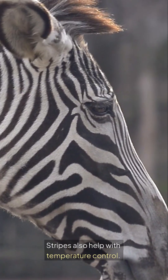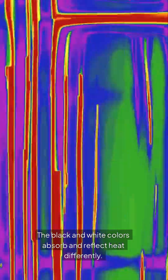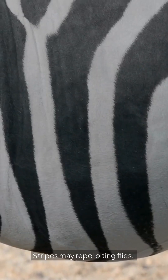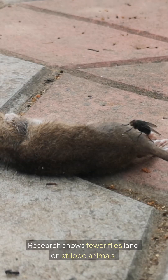Stripes also help with temperature control. The black and white colors absorb and reflect heat differently. This keeps zebras cooler under the sun. And there's another benefit — stripes may repel biting flies. Research shows fewer flies land on striped animals.